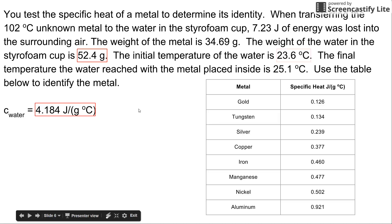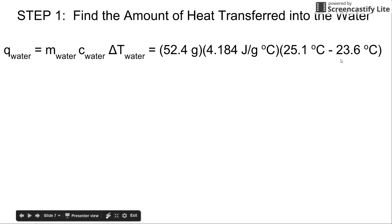The initial temperature of the water is 23.6°C, and the final temperature — after placing the metal in — is 25.1°C. Plug all this information in, take the difference in temperature, then the product. Cancel units to verify: grams cancel, degrees Celsius cancel, leaving you with joules — a form of energy — indicating the setup is correct. The result is 328.86 joules.